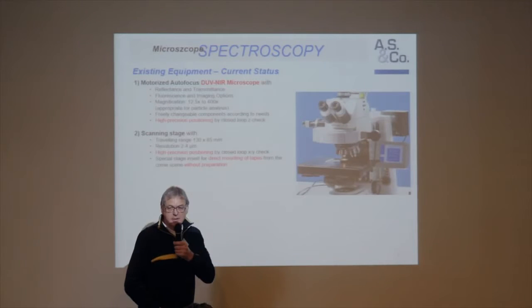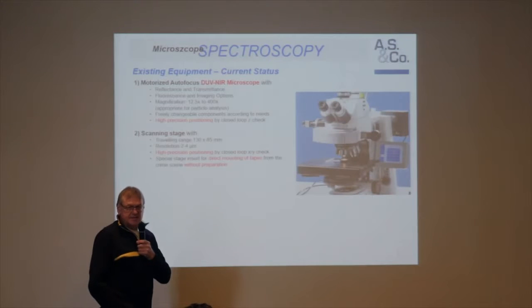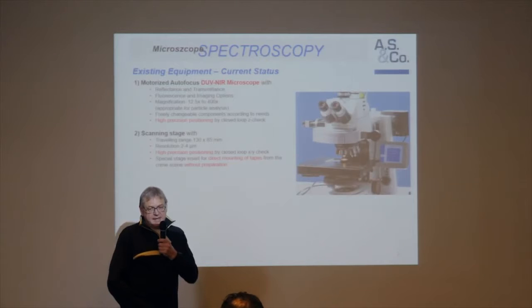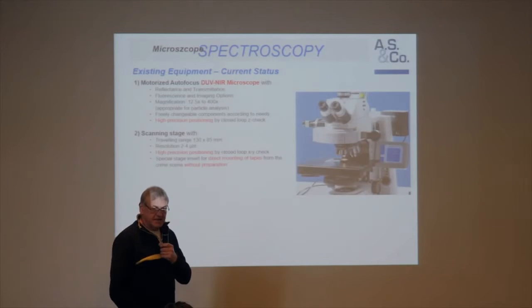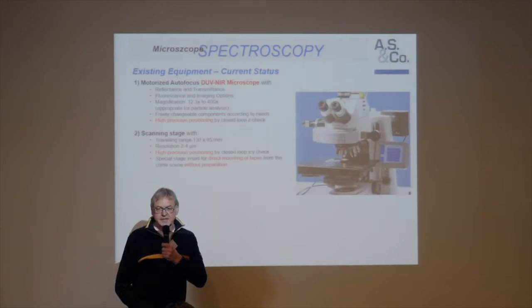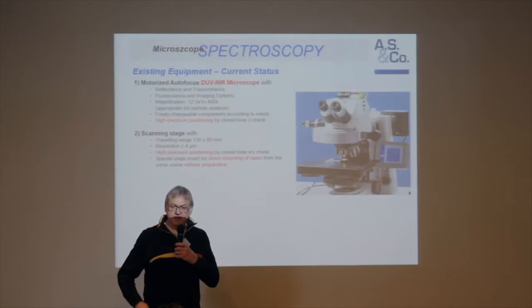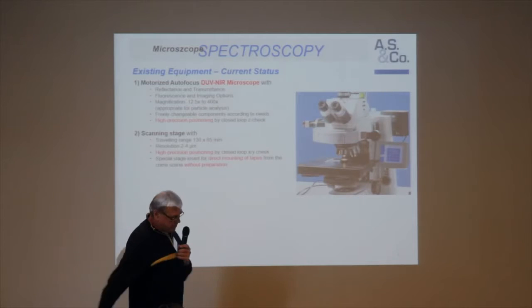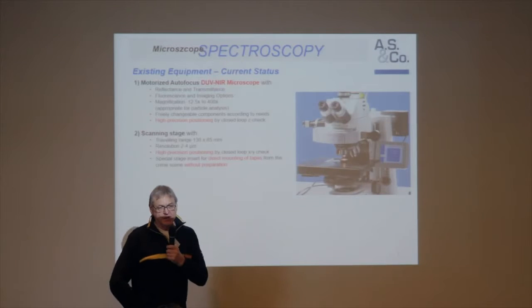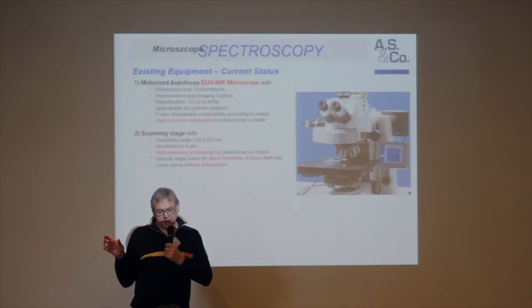We have scanning stages also from stock. The best scanning stage with good reliability is this one, which is 130 by 85. This is a standard stage from a German manufacturer, and the interesting thing is it has a so-called closed loop facility. A cheap scanning stage is told to go to a position but you never get confirmation it arrived. This scanning stage gives you confirmation that it arrived at the position, which is very important for storing coordinates for additional spectroscopy or Raman measurements in a second step.